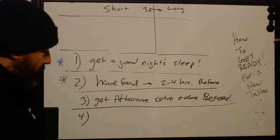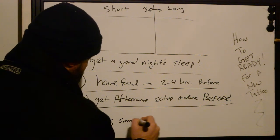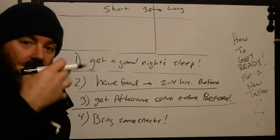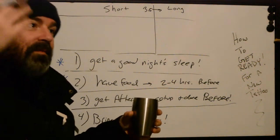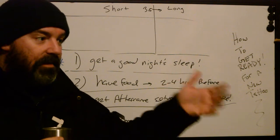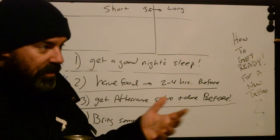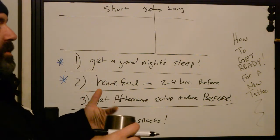Number four: bring some snacks. This is really important, especially for longer sessions. Your body needs a constant replenishment of fuel to fight pain effectively. Food is also a natural mood elevator — it can give feelings of euphoria depending on what you get. Having snacks you can have during the session or on breaks is great. Depending on local laws about food in the area, always ask ahead of time. Orange juice, a candy bar, a Cliff Bar — just keep your body well energized for everything that's going on.